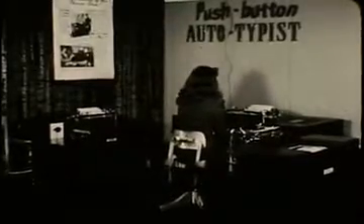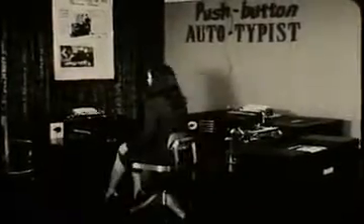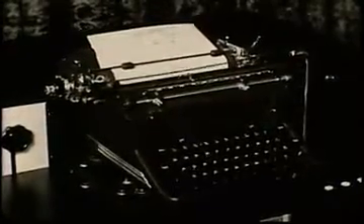When finished, these rolls are threaded into the Auto Typist machine, which is attached to three typewriters. The typist types in name and address, presses a button, and the machine types an original letter. In this way, form letters can be typed automatically. The finished product looks exactly like a personal, individually typed letter.